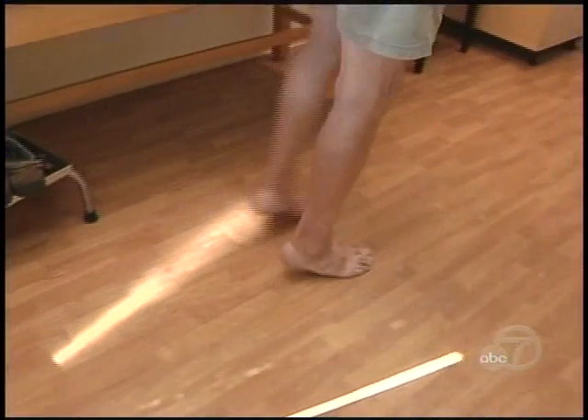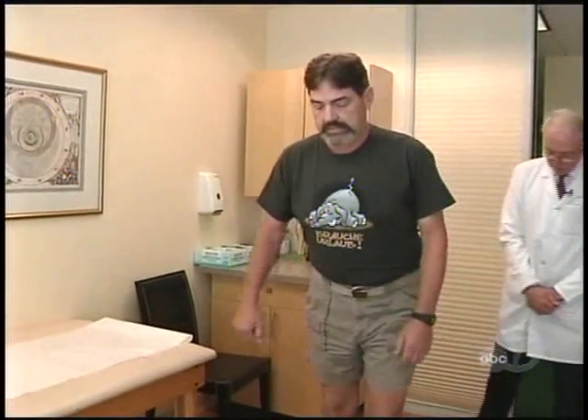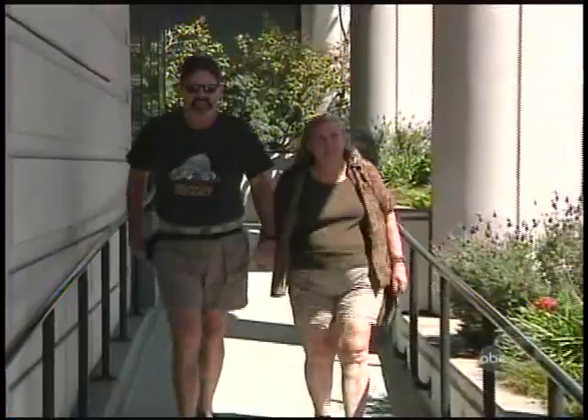It took nearly a year for Tim's back to heal completely. And while he has yet to return to his passions of hunting and fishing, he says he is feeling stronger week by week. He's no longer walking with a cane — he can get out, do things, get in the yard, do gardening — things that before were just not even possible for him.